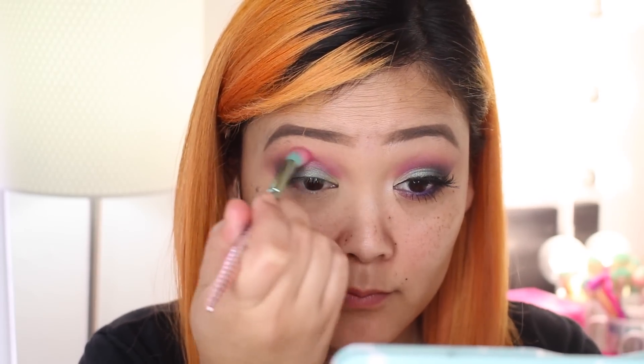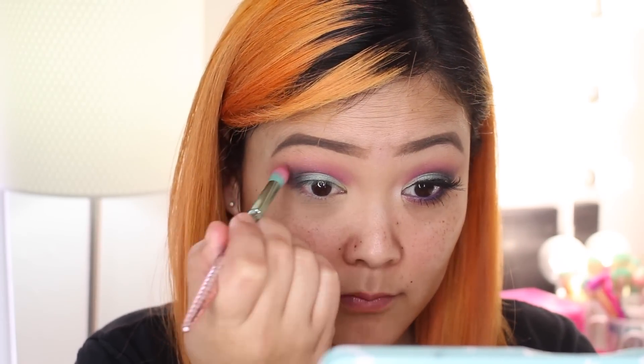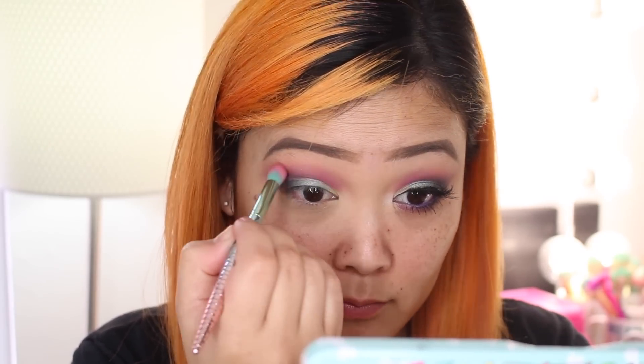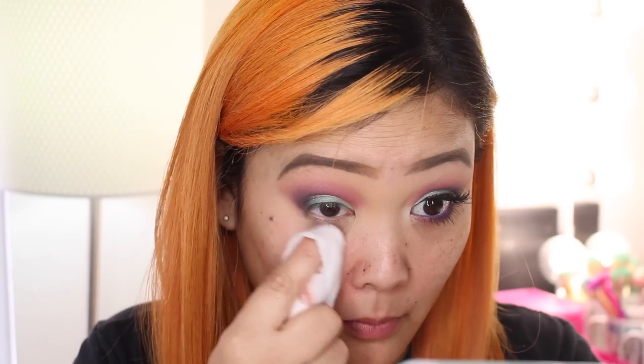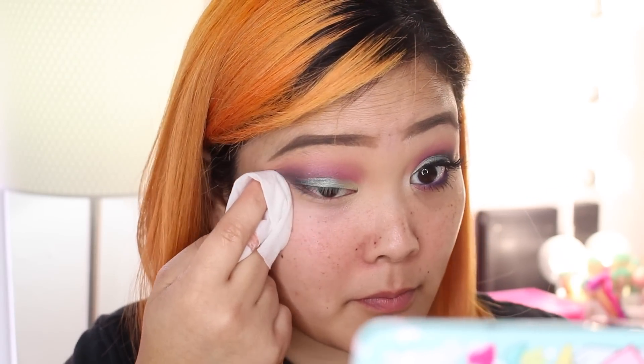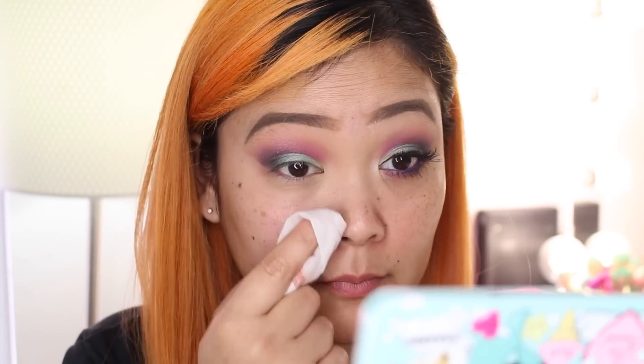I'm also taking the purple and blending that into the crease to intensify the purple tones of the look. Be sure to do your eyeshadows first, especially with this palette, because there was a ton of fallout. I'm just taking a makeup wipe now to clean it all up and sharpen the edges of the eyeshadow look.